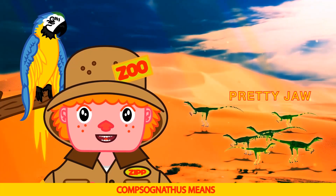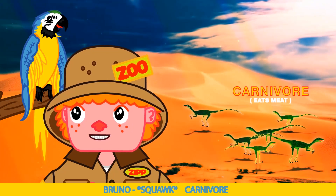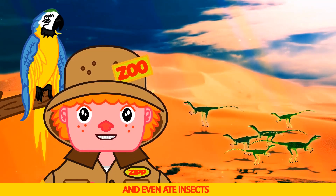Comsognathus means pretty jaw. Compy's were theropods — carnivores. That's right, Bruno. They caught small animals, lizards, and even ate insects.